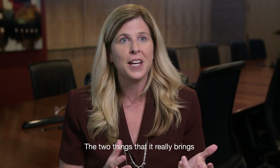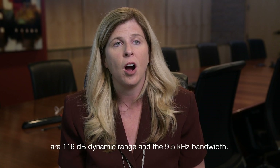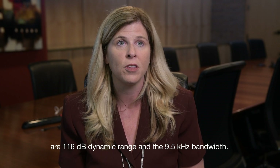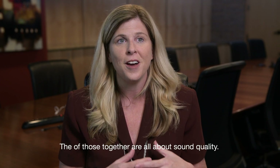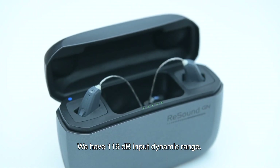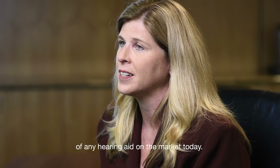The two things that really bring significant value to an end user are the 116 dB dynamic range and the 9.5 kilohertz bandwidth. Together, those are all about sound quality. We have 116 dB input dynamic range — this is the largest input dynamic range in any hearing aid on the market today.